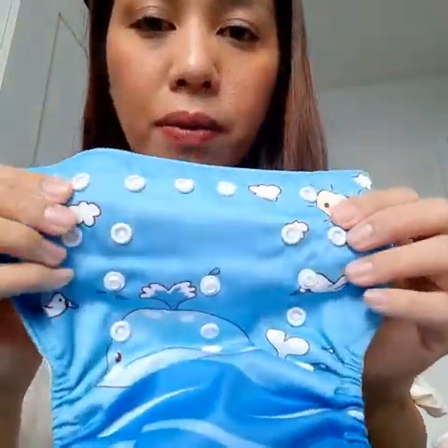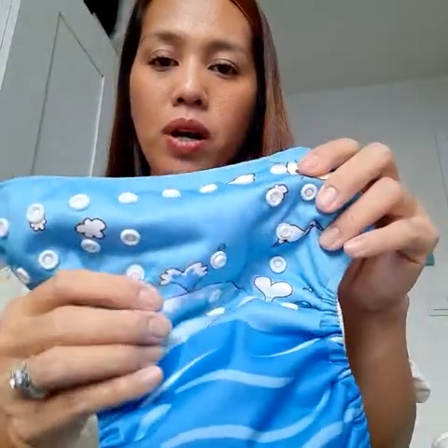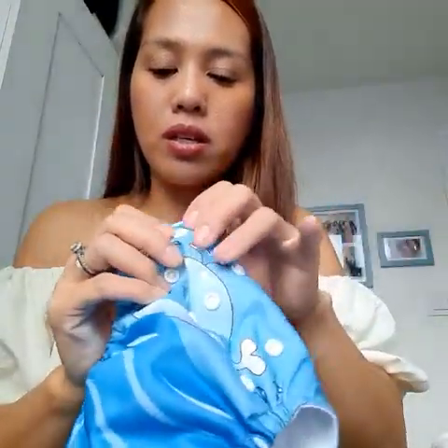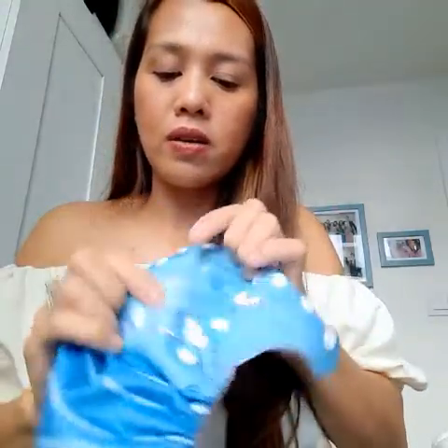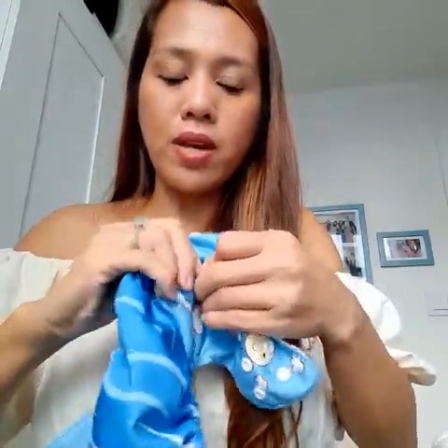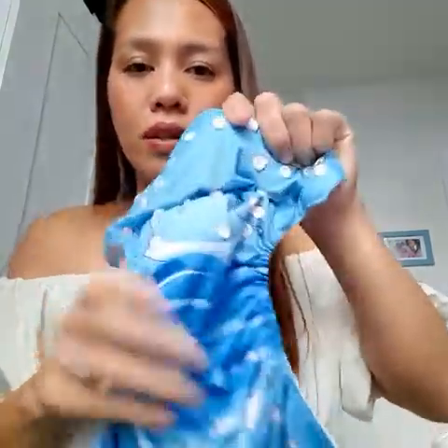There are multiple snaps in the front — these are intended to adjust the sizes depending on your baby. They are very easy to use.